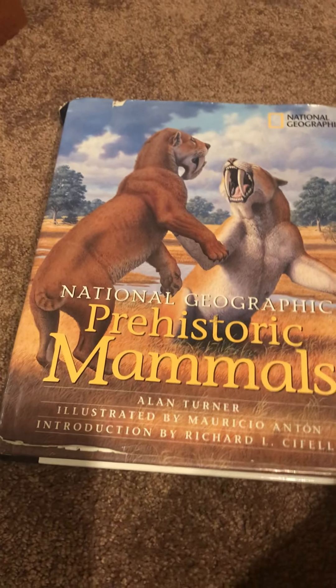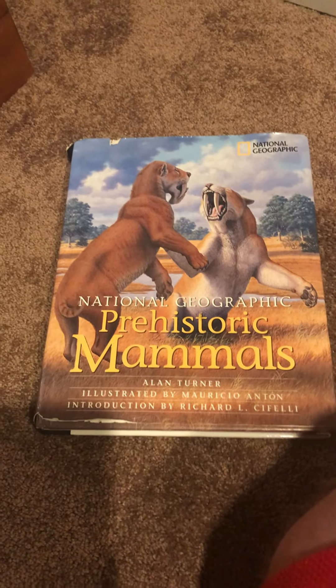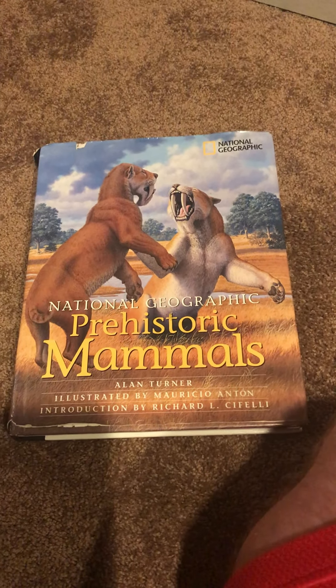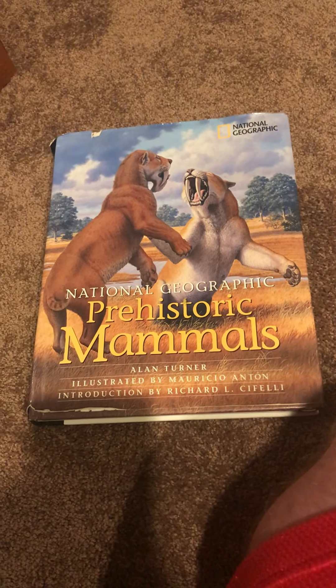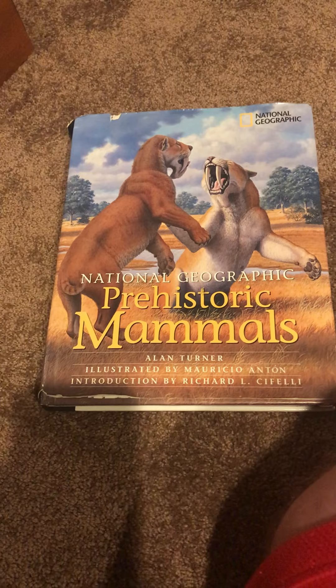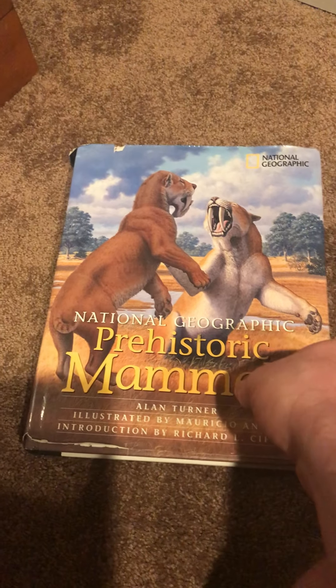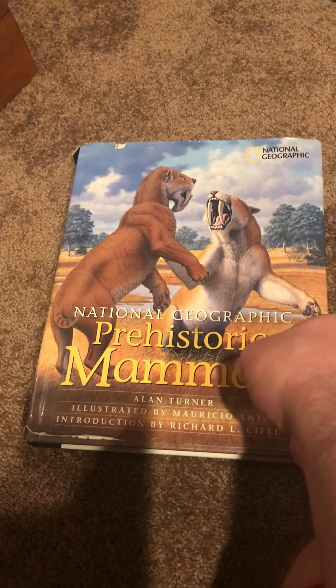Alright guys, I'm about to show you my National Geographic book, Prehistoric Mammals. I've been having this book for so many years. I got this from the Washington Township Museum on my 6th grade trip. So I've had this book for 10 years.